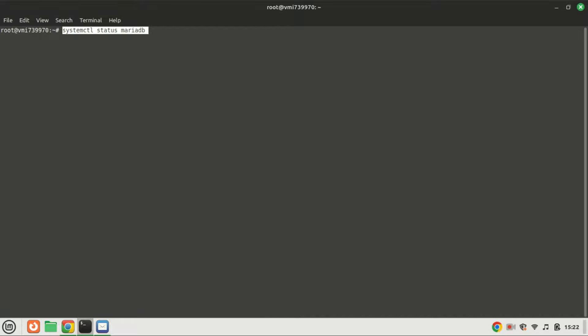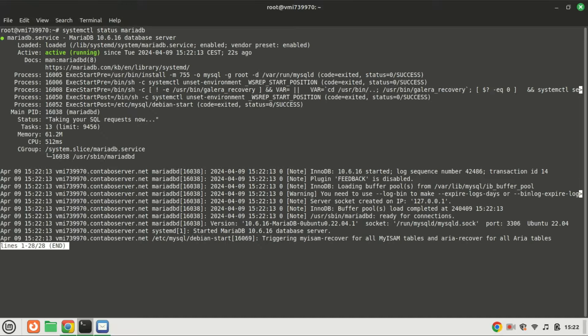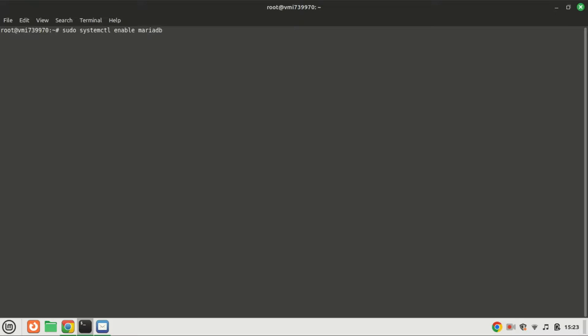Once installed, MariaDB server should initiate automatically. Use this command to verify its status. Press the letter Q to exit. To enable MariaDB to automatically start at boot time, run the following command.